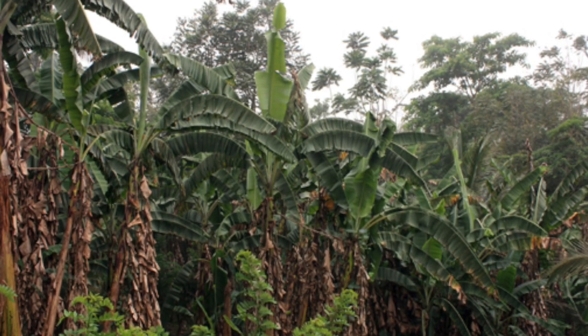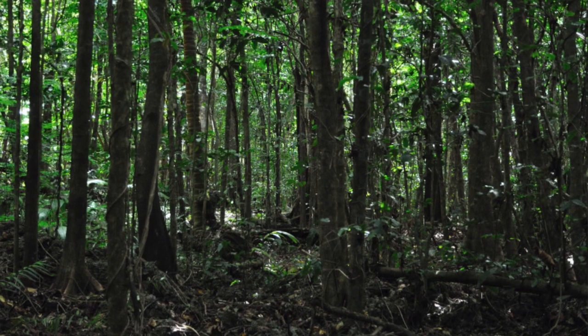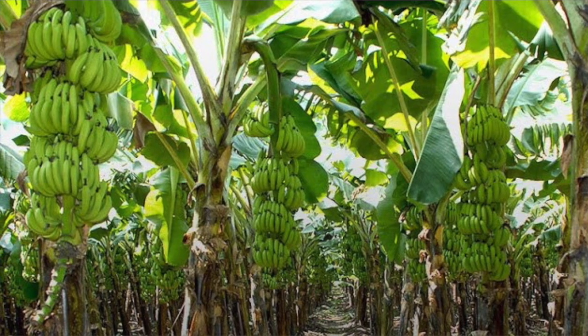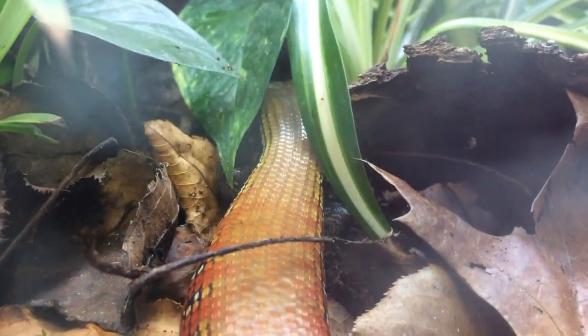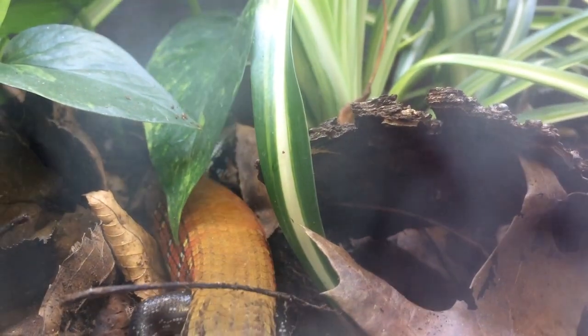These medium sized skinks, measuring up to 12 to 14 inches long, thrive in microclimates. Their favorite pastimes include, but are not limited to, hiding under the cool and moist leaf litter, digging galleries under banana plantations and cocoa plantations, hunting for small insects and invertebrates, and they're always on the lookout for decaying matter such as fruits and flowers.